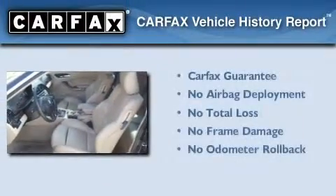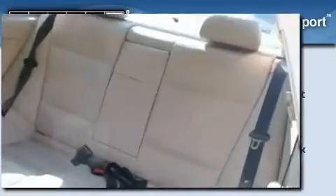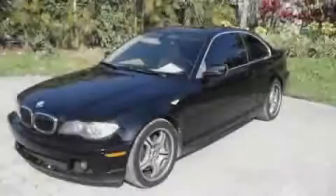Not to mention that this BMW qualifies for the Carfax Buy Back Guarantee. Stop by today and test drive this vehicle for yourself.